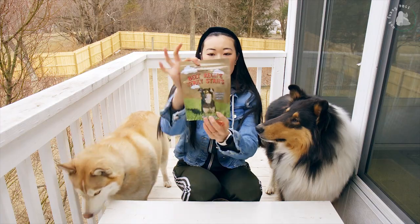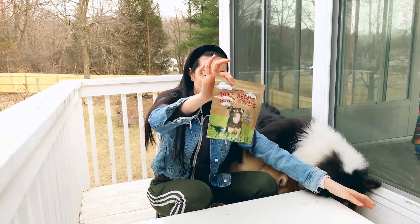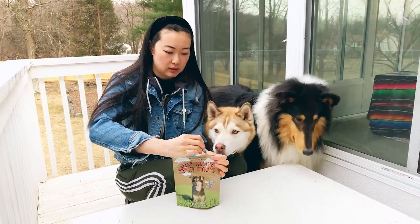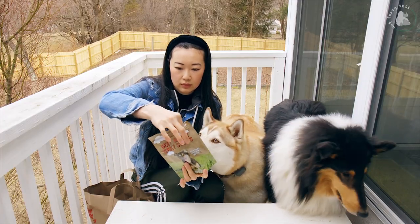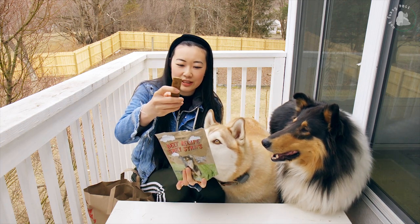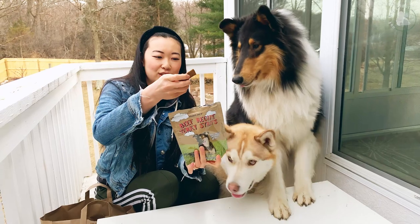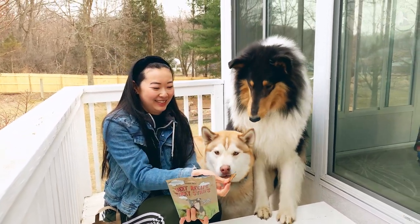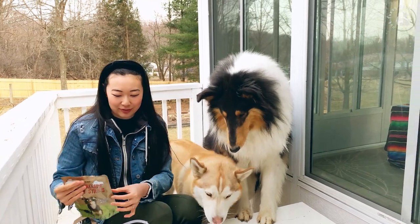Next one we're going to try is beef recipe jerky strips. These smell good! The first ingredient here is beef, beef liver, and chicken. I'm gonna break it up in half and have them try it.